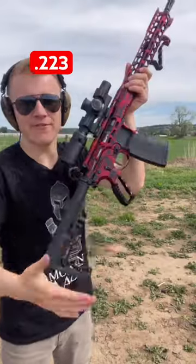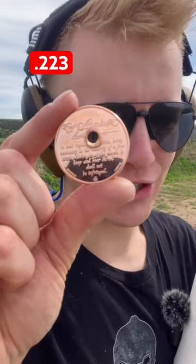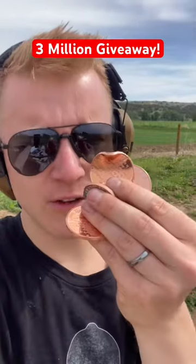223 out of the F1 Firearms AR-15. Something about this just looks right — and it even ripped through our bulletproof pillow. And if this video gets three million views, I'll give these four coins to four people in the comments.